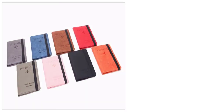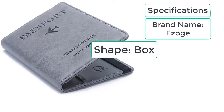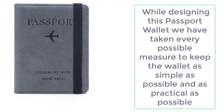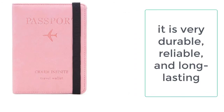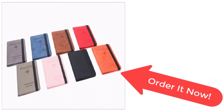It is vintage in style and has no zipper. The features of the passport wallet include a cardholder, SIM pocket, passport holder, and banknote pocket. Specifications: brand name ezogay, shape box, material PU leather, style vintage. It is made up of high quality PU materials which are stink free, durable, and long lasting. It is also very lightweight, weighing merely 90 grams, making it very easy to carry. So order this amazing passport wallet now from ezogay before the sale ends.